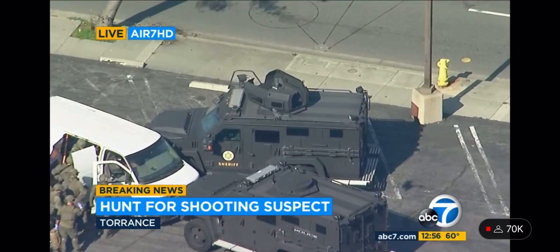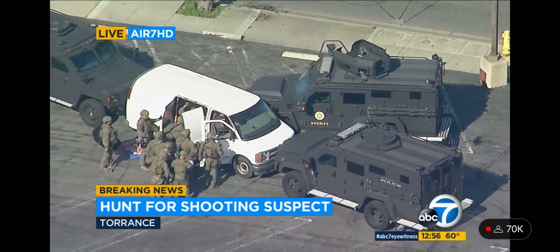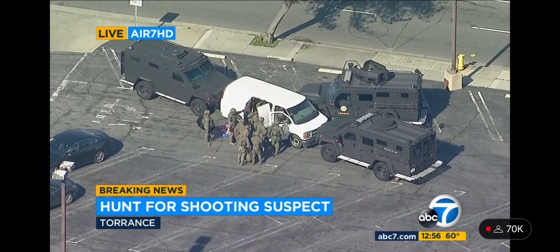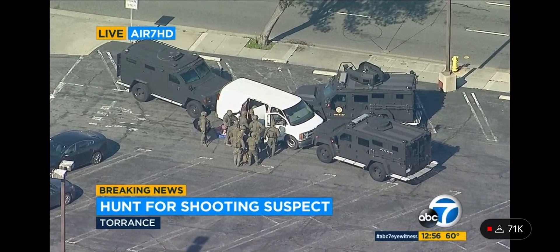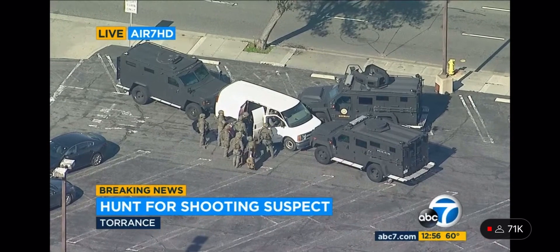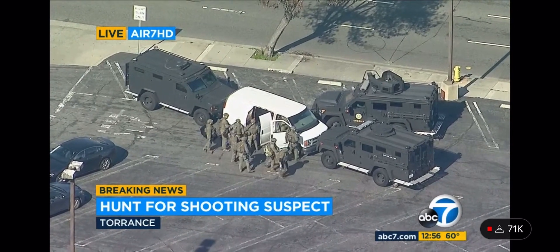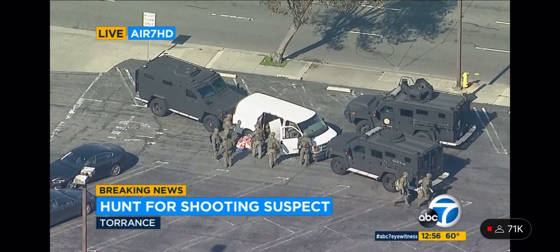We are still waiting to see and hear what is inside — if it was the suspect they have been looking for, or if there is that suspect with another person. We don't know at this point in time, but it looks like that Bearcat is moving away from the vehicle on the driver's side of the van.